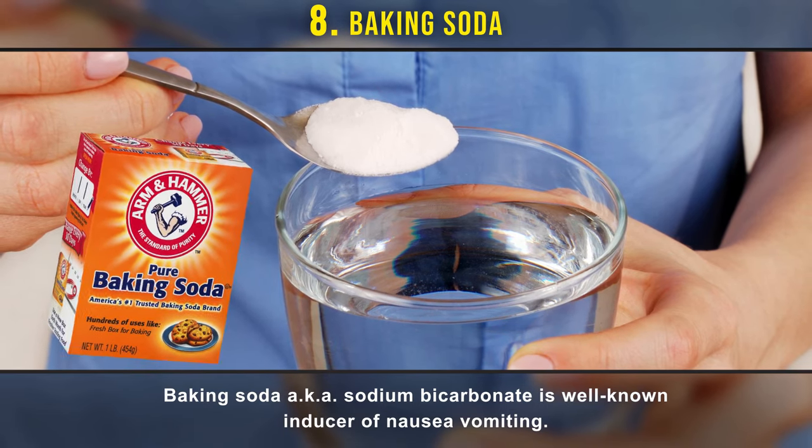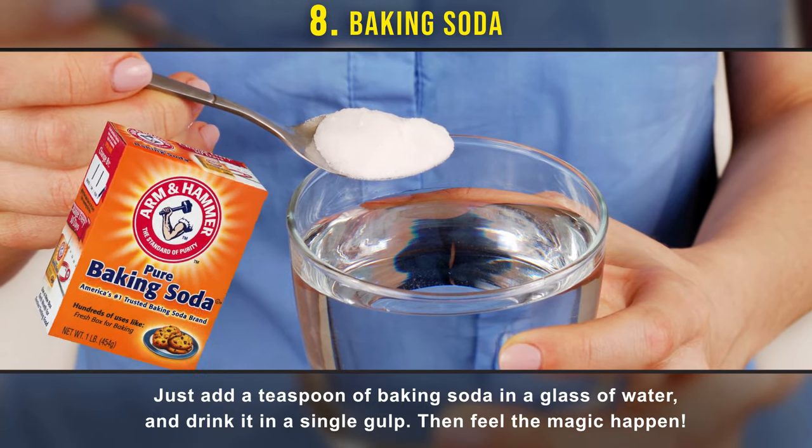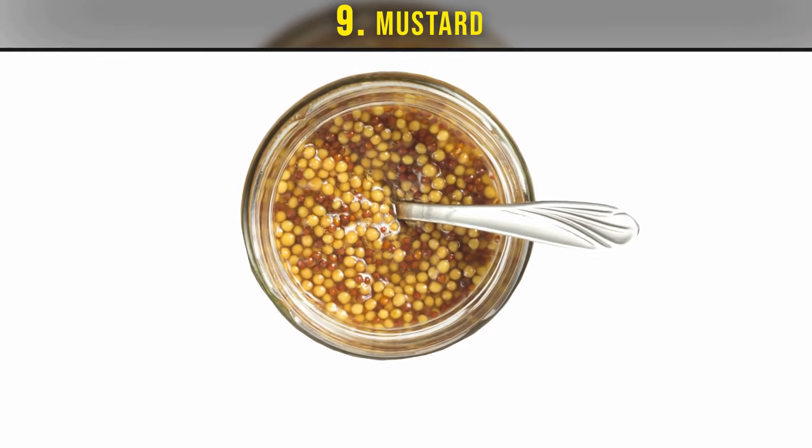Number eight: baking soda. Baking soda, also known as sodium bicarbonate, is a well-known inducer of nausea and vomiting. Just add a teaspoon of baking soda in a glass of water and drink it in a single gulp, then feel the magic happen.